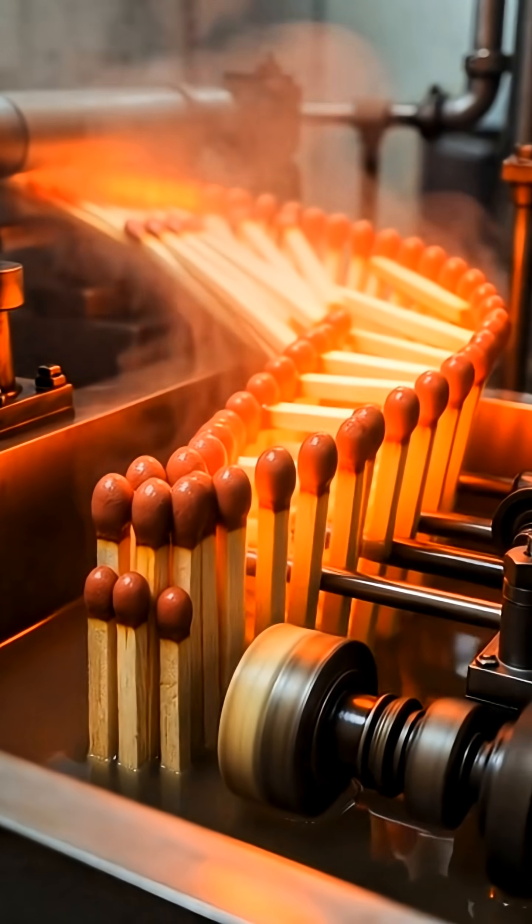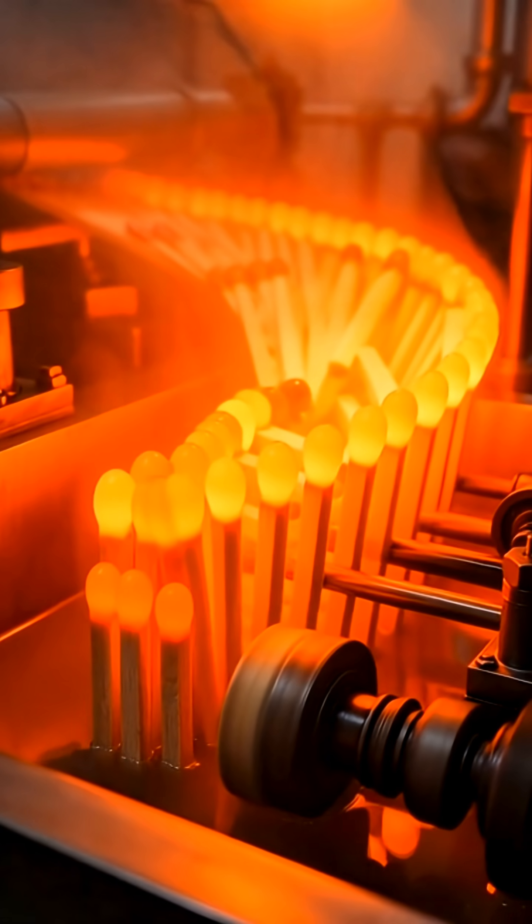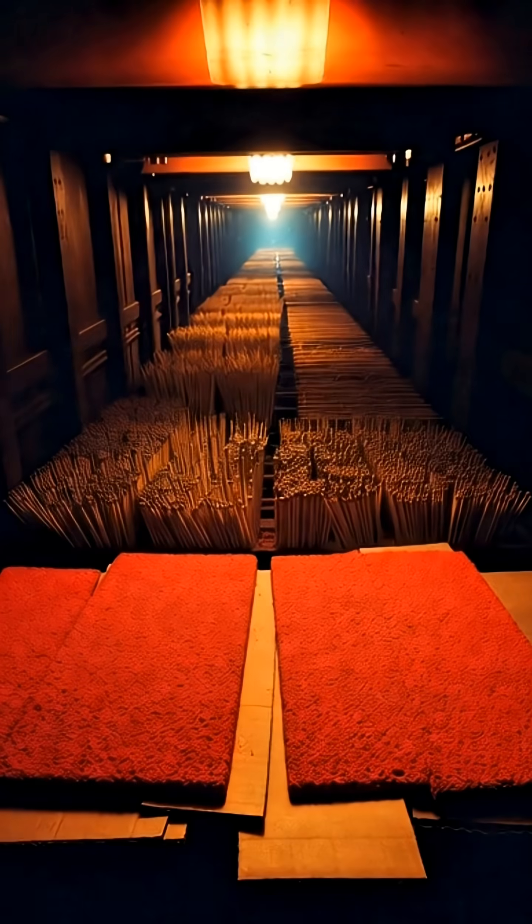The matches then pass through long drying tunnels where heat slowly hardens the chemical coating. Once dry, they're tested for safety and burn time.